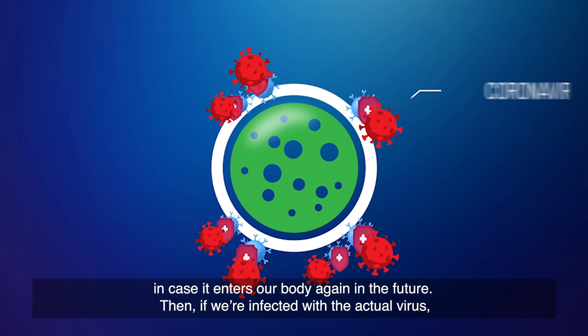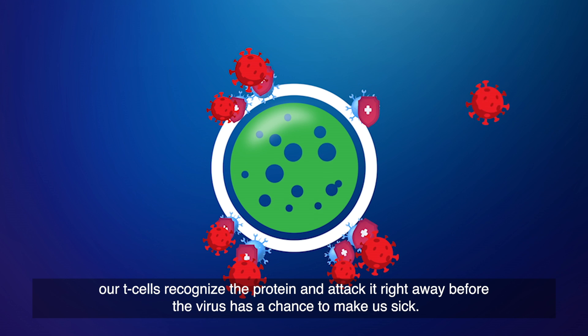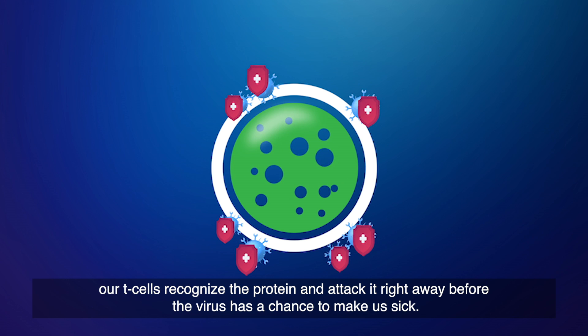Then, if we're infected with the actual virus, our T cells recognize the protein and attack it right away before the virus has a chance to make us sick.